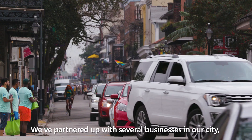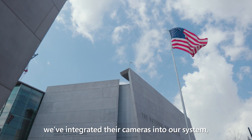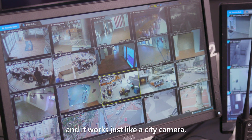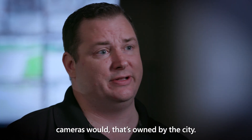We've partnered up with several businesses in our city. They're helping us expand our canopy in areas where we don't have cameras. Like at the World War II Museum, we've integrated their cameras into our system, and it works just like a city camera — where if we get an alert, that camera will spin up just as one of our cameras owned by the city.